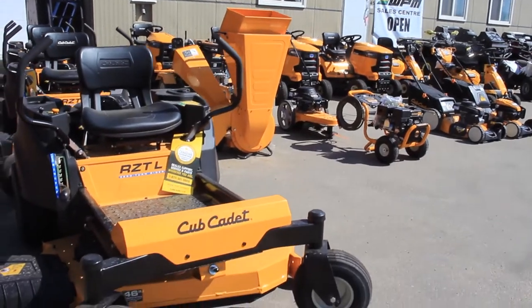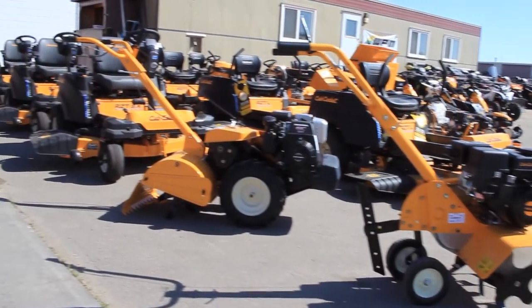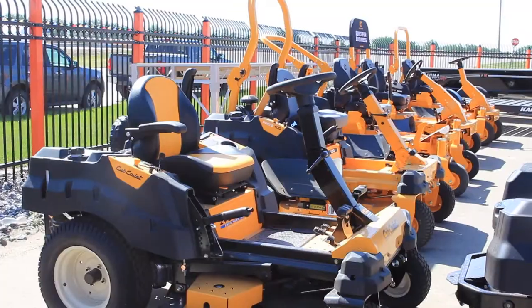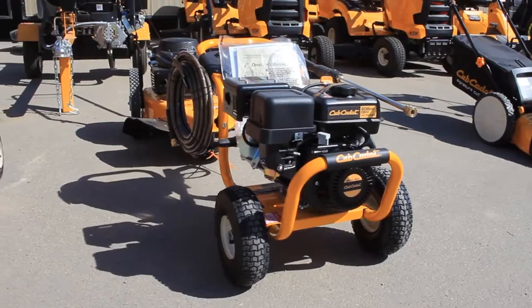The lot at WPM has a little more of a yellowish tone lately, because we've added Cub Cadet to our wide selection of power products. We have zero turn mowers to rototillers, wood chippers, pressure washers and more.